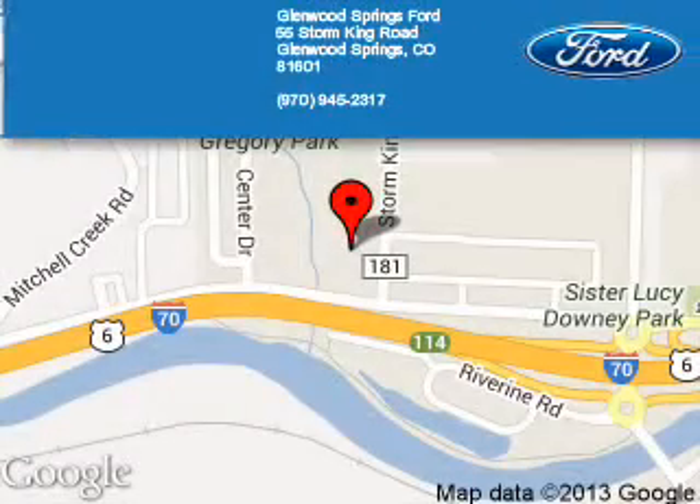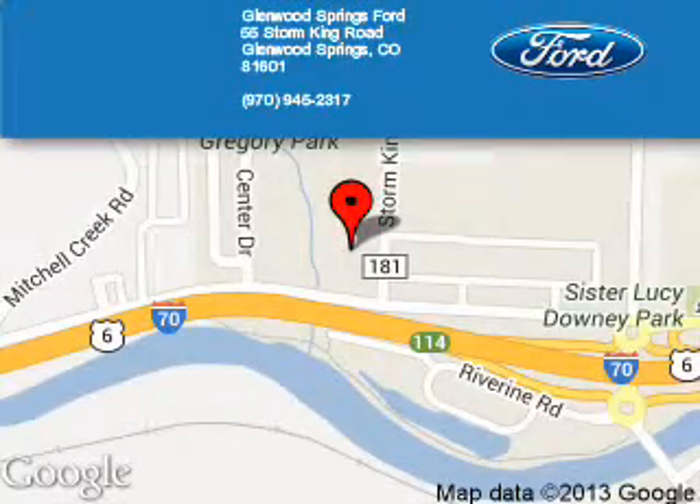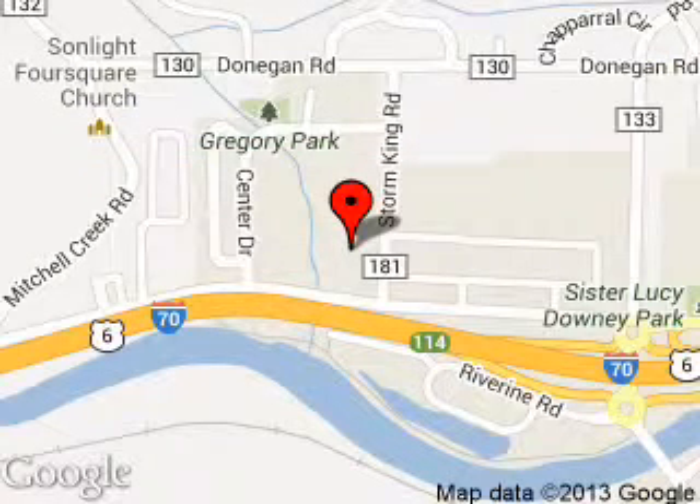Glenwood Springs Ford is dedicated to doing everything possible to ensure that the experience you have selecting your next vehicle is a pleasant one. We are located at 55 Storm King Road, Glenwood Springs, Colorado, 81601. Thank you.